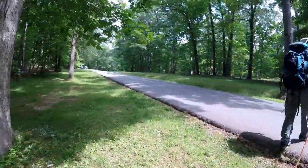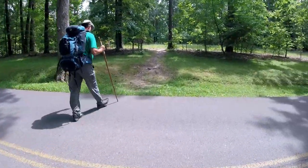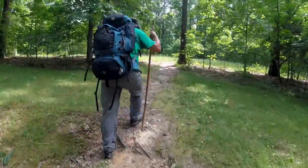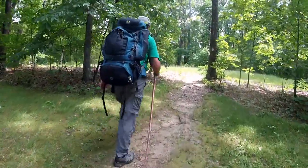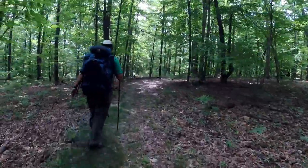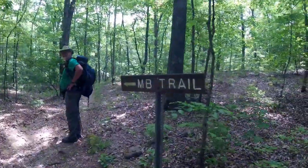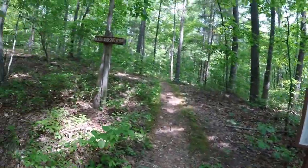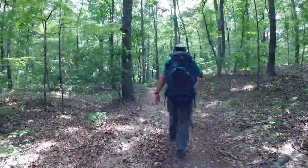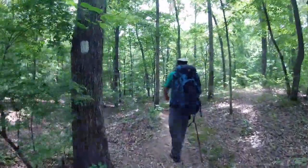So from right here, this little road we're crossing, this is like 0.35 from when we were at the lake back there. And from here it's like 0.3 and we'll be at the turnoff for the Woodland Shelter — 0.3 back from the road. There's the trail to the Woodland Shelter. From here I think we've got 1.35, and we'll pass Lake Woodhaven along the way.